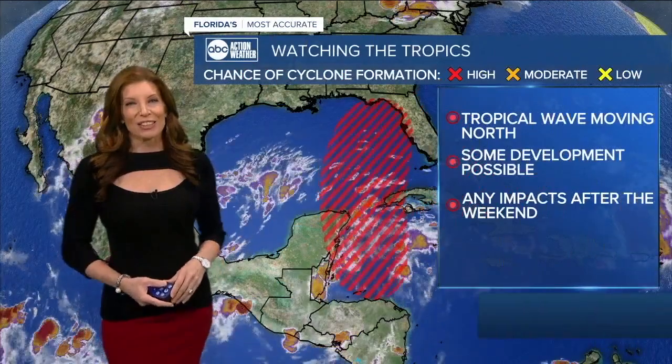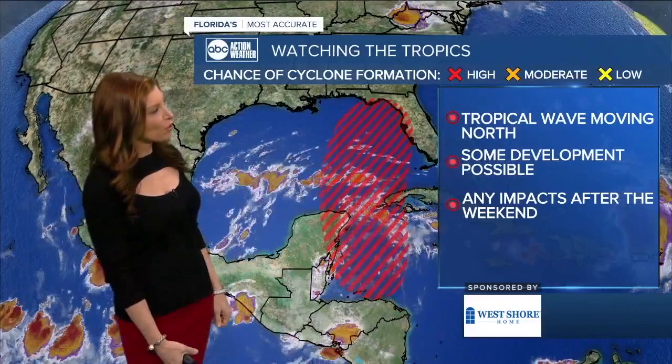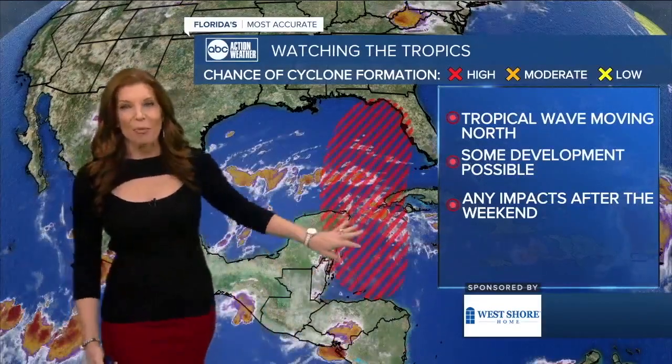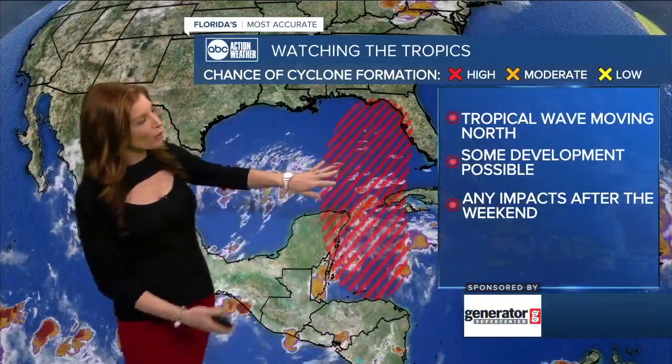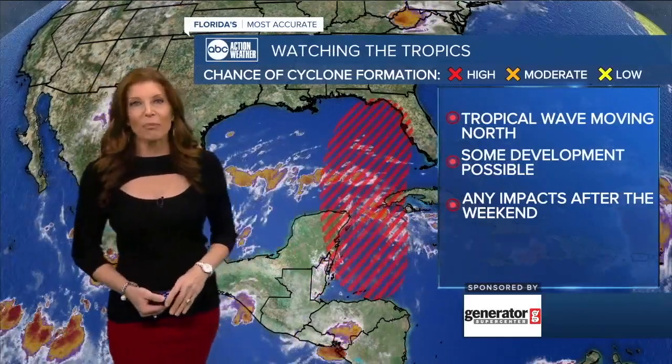As we're taking a look at the tropics, all eyes are on this red hashed mark area here that you're seeing. We're watching a tropical wave that's going to be moving north, and as it progresses, we're going to get a better and better idea of how it could impact our area.